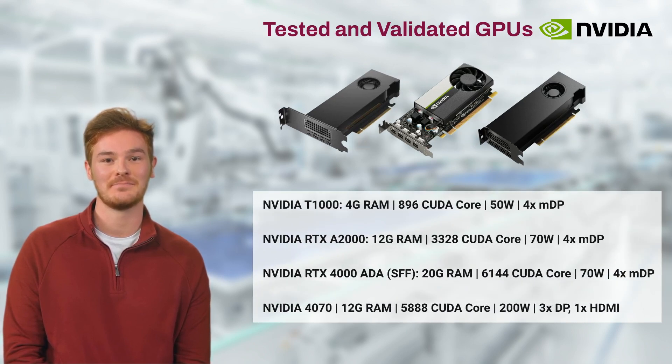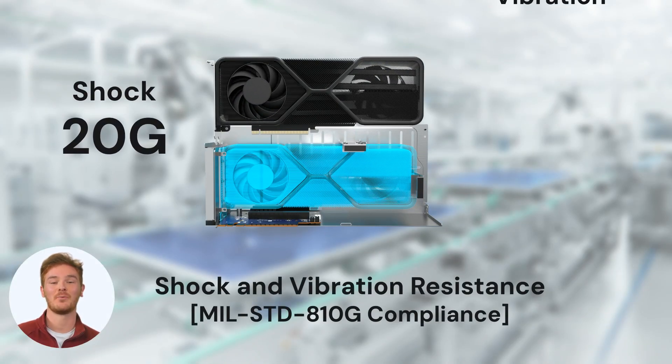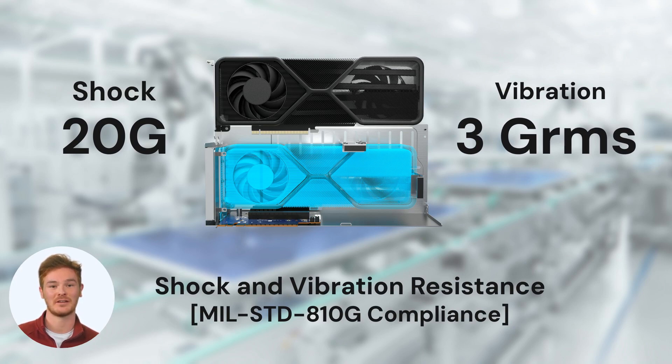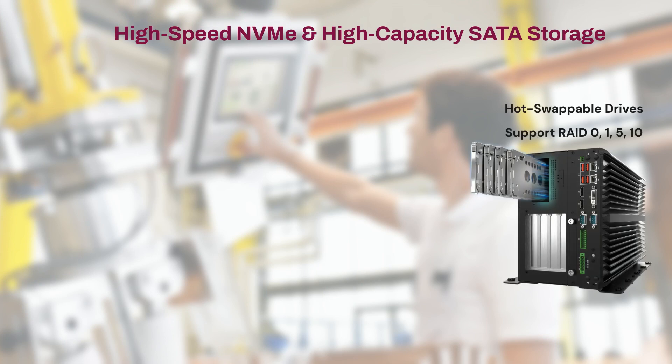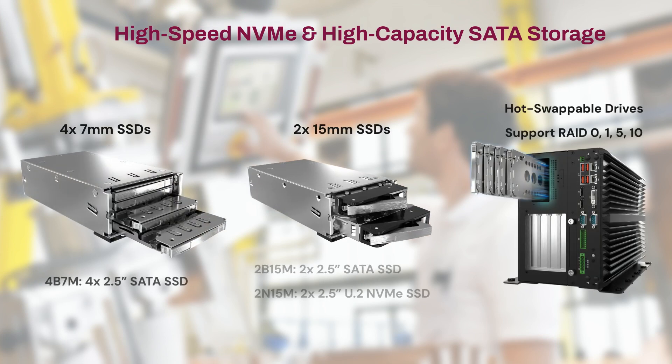Designed to withstand shocks up to 20G and vibrations up to 3G RMS, even when equipped with a GPU. To adapt to evolving storage needs at the edge, the VCO series can be configured with additional SATA or NVMe hot-swappable SSDs.